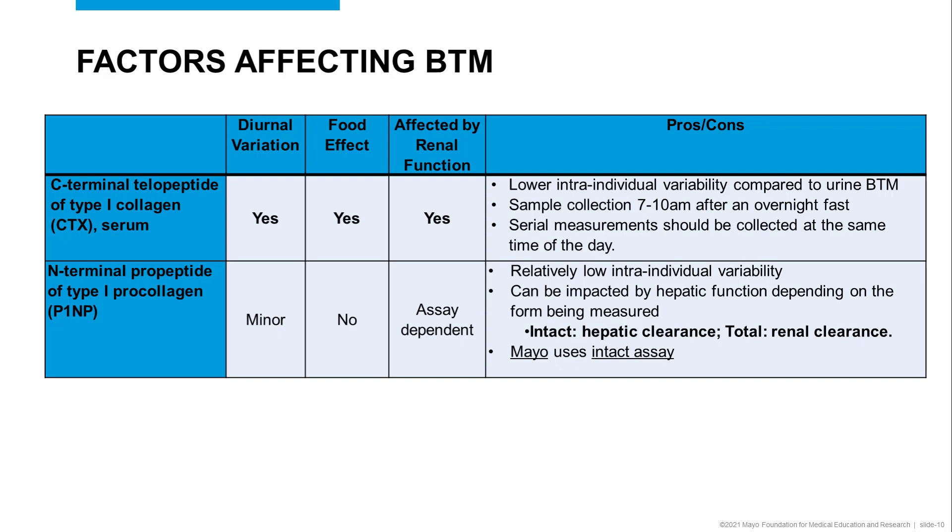For P1NP, there is no effect of food intake and only minor diurnal variation influence. Depending on whether the assay measures intact or total P1NP, there may be some effects from hepatic or renal function resulting in higher concentrations of P1NP. Mayo uses the intact P1NP assay, which is not expected to be affected by renal function.